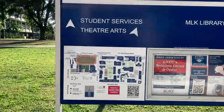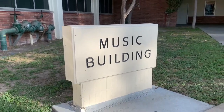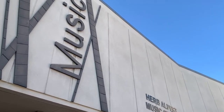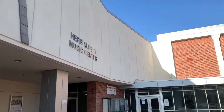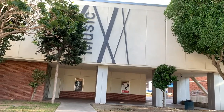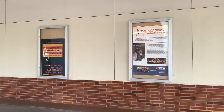Everyone with creative majors such as music, film, or theater is in good hands on our campus. The Herb Alpert Music Center offers an amazing music program named after the Herb Alpert Foundation, who gave a $10.1 million gift to LACC, creating an endowment that forever transforms the music department.